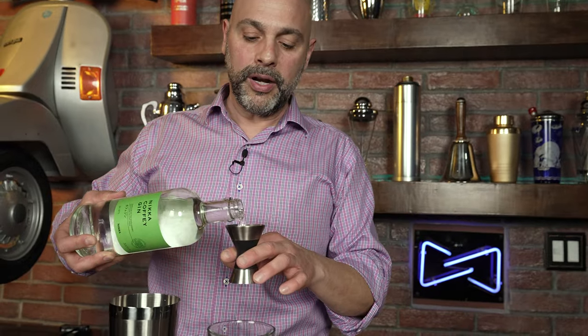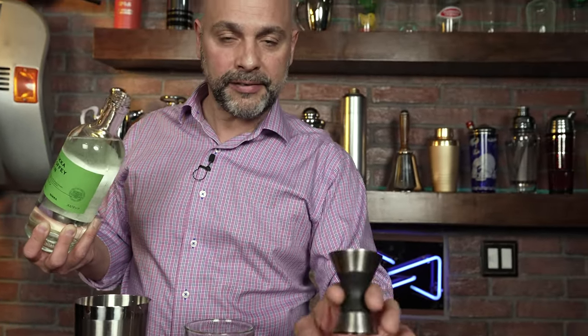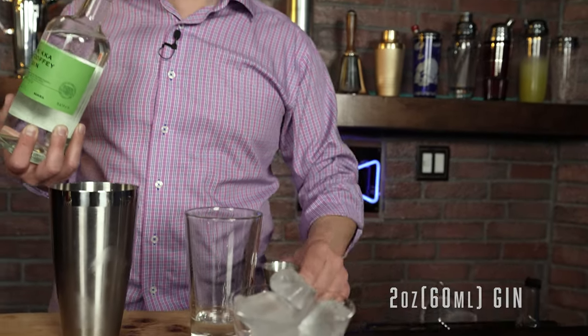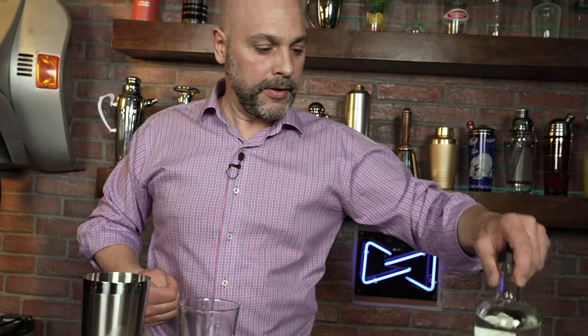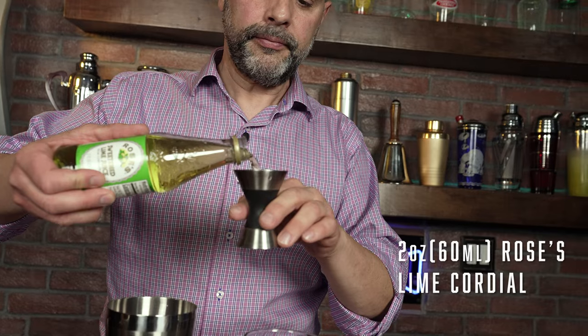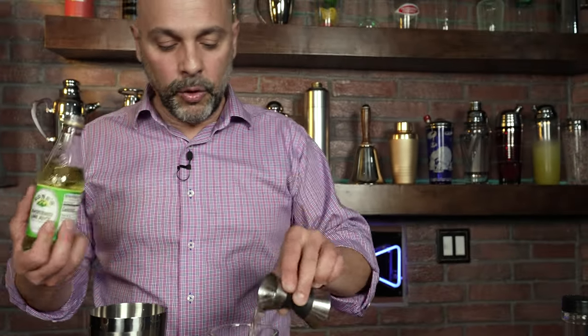I'm going to add 60 mils of Nika gin — one and a half ounces plus another half to match the glass size. And I'm going to match that with 60 mils of Rose's lime cordial. Now, there's some debate about whether this drink should be stirred or shaken. Rose's lime cordial isn't really a juice or a syrup, so it doesn't require shaking to mix. However, since I'm making upgraded versions as well, I'm going to shake all three to keep it apples to apples. I'll give this a light shake.